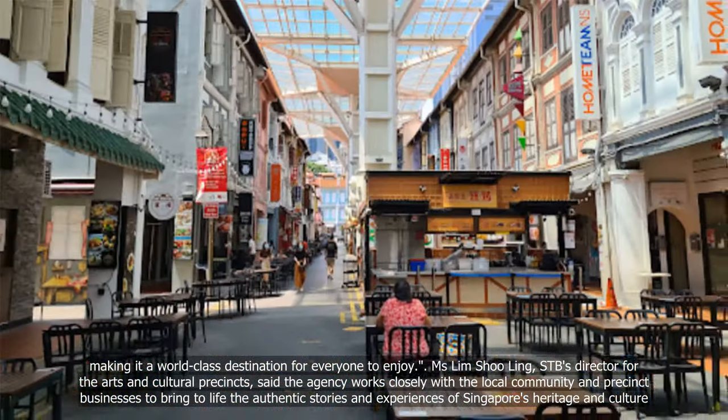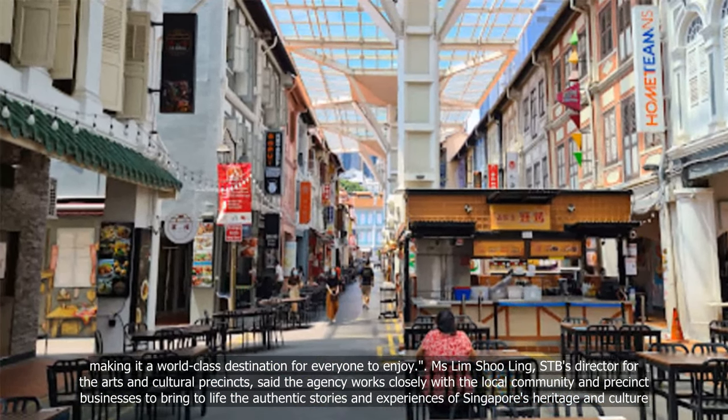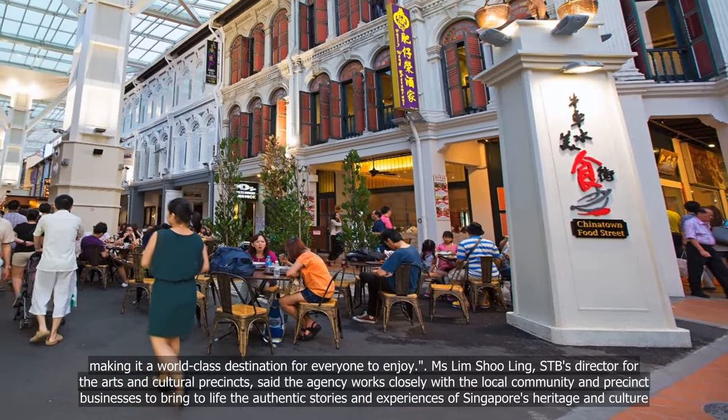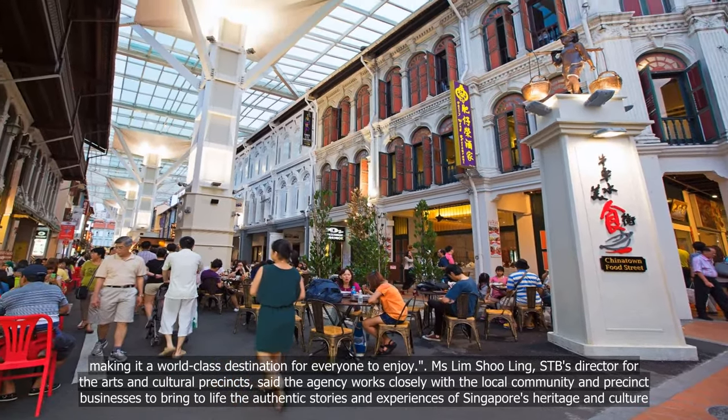Ms Lim Shuling, STB's Director for the Arts and Cultural Precincts, said the agency works closely with the local community and precinct businesses to bring to life their authentic stories and experiences of Singapore's heritage and culture.